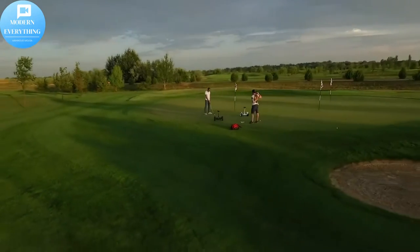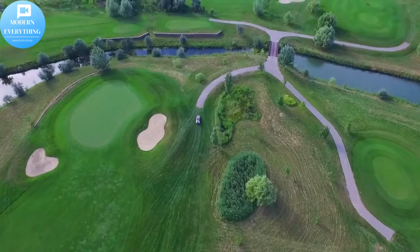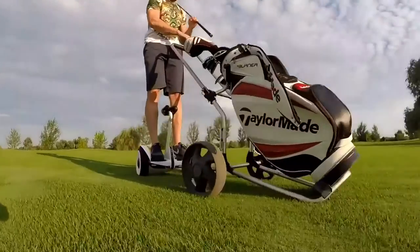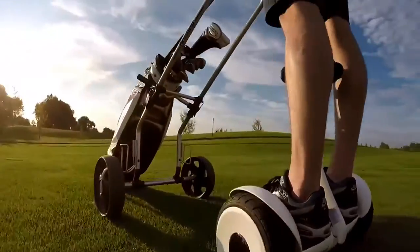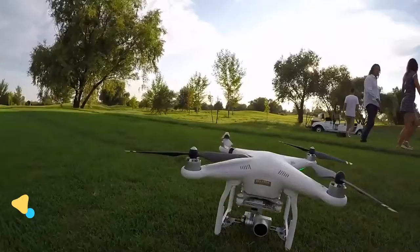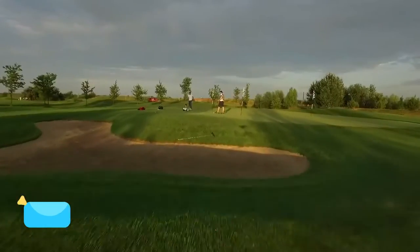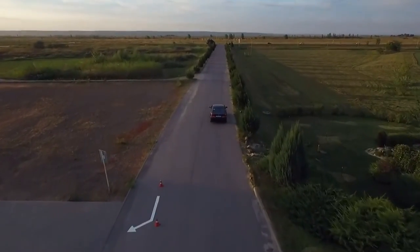Segway Ninebot S and S Max smart self-balancing electric scooter with LED light, powerful and portable, compatible with go-kart kit. Safety priority certification ensures the Ninebot S meets high standards for fire and electrical safety. The smart battery management system provides reliable battery performance, and waterproof protection ensures operation in various weather conditions.